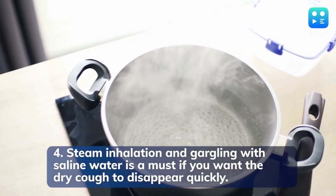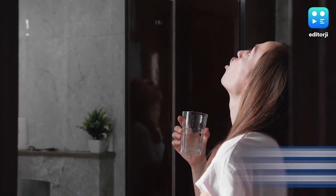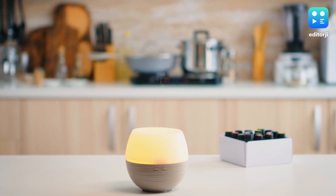Steam inhalation and gargling with saline water is a must if you want the dry cough to disappear quickly. Pour hot water in a bowl, put your head over the bowl, cover your head with a towel and breathe in the steam. You can also use a steam inhalation machine.